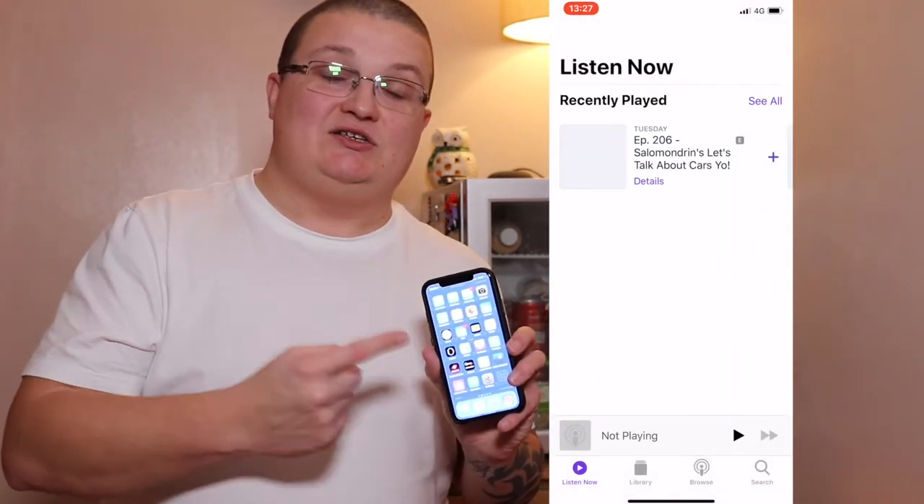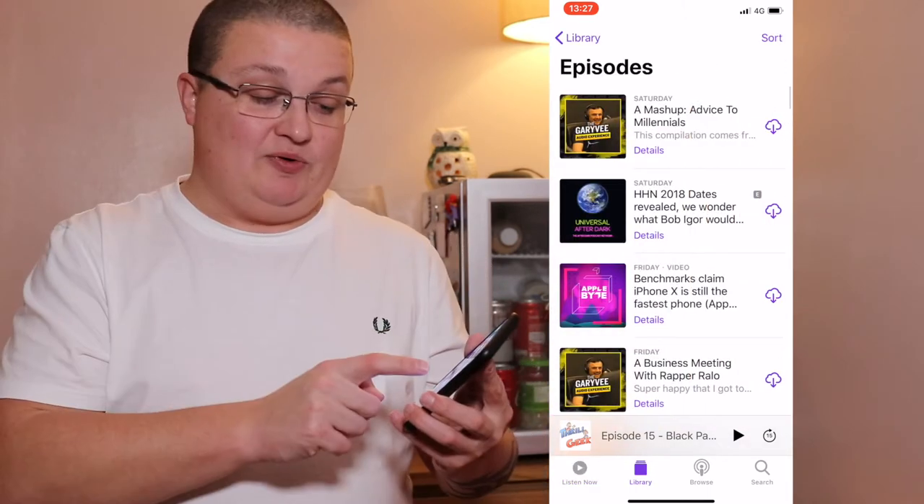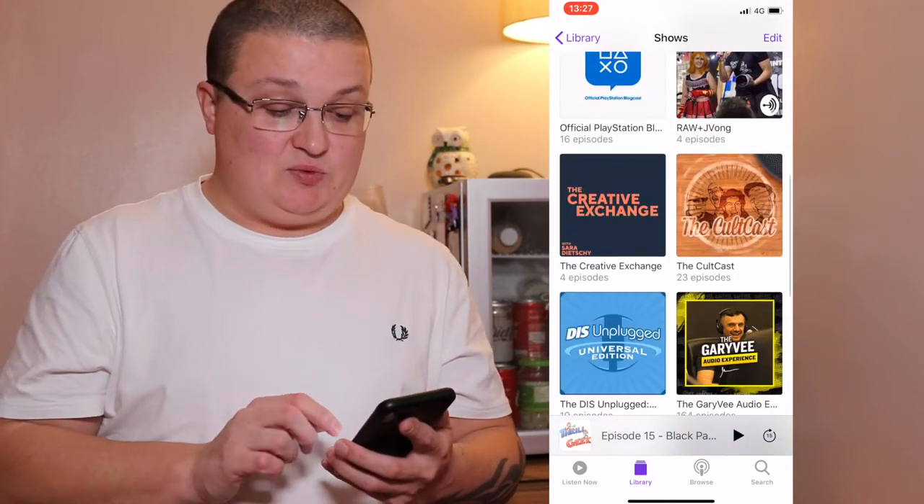Podcasts app — I'm constantly listening to podcasts as well as trying to make my own. I'm always in there. I'll give you a quick overview of who I'm currently listening to podcast-wise.